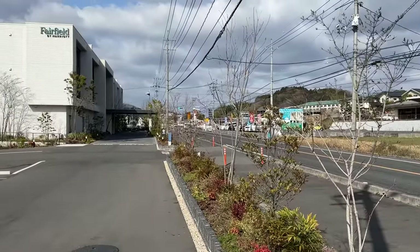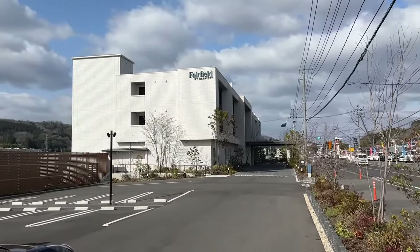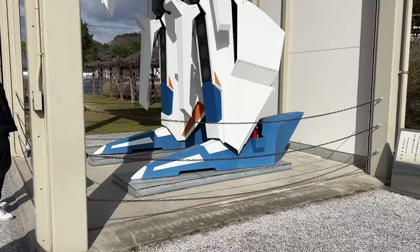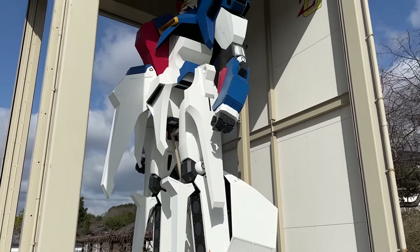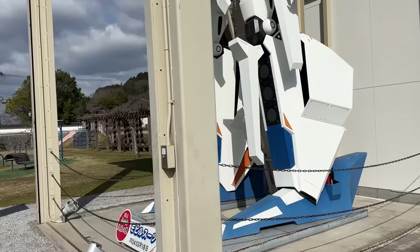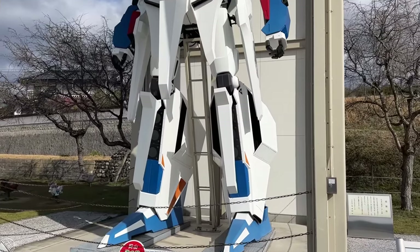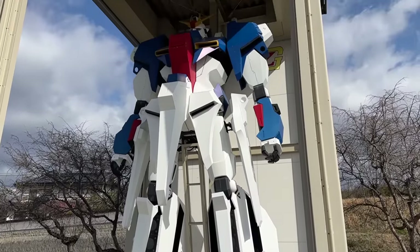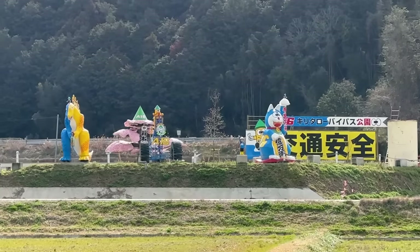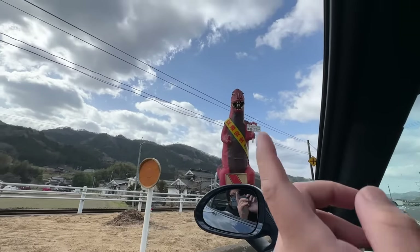Now we're about to see a mini Gundam in the middle of the countryside. We stayed at this Fairfield by Marriott — very nice. We were literally the only ones here. Found a mini Gundam here — there's a pigeon's nest. Get out of the Gundam! Incredible, just in the middle of the countryside. Countryside things here in Japan: a dinosaur, a tree, a tractor, and a cat. There's like a minion inside of it.